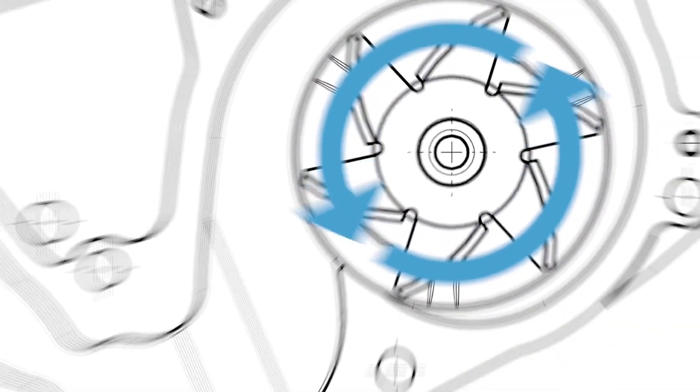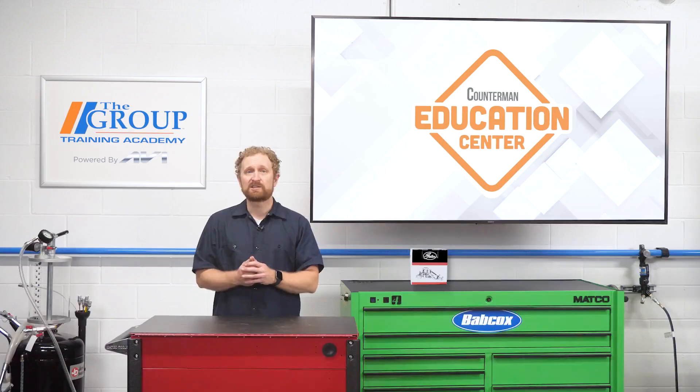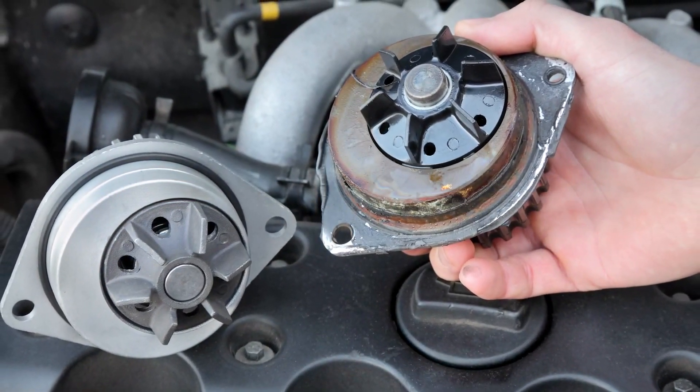The unitized seal assembly inside the water pump surrounds and supports the shaft, using stationary and rotating hard ceramic seals to prevent coolant seepage around the shaft. A small amount of system coolant passes between these seals to lubricate and cool them.